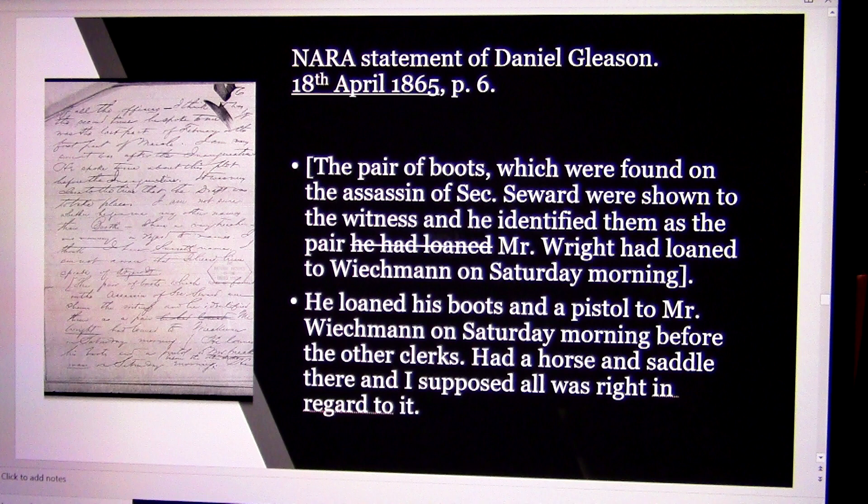This is the National Archives statement of Daniel Gleason from the 18th. It says: 'The pair of boots which were found on the assassin of Secretary Seward were shown to the witness, and he identified them as the pair Mr. Wright had loaned to Weichmann on Saturday morning. He loaned his boots and a pistol to Mr. Weichmann on Saturday morning before the other clerks. He had a horse and saddle there, and I supposed all was right in regard to it.' Now this was really bad news for the investigators — a War Department captain was witnessing that the War Department gave Weichmann the same boots and gun found on Powell the night he was arrested.